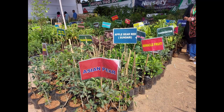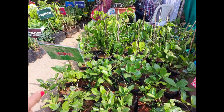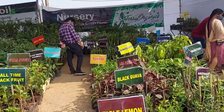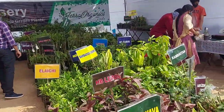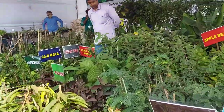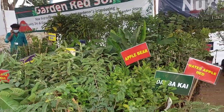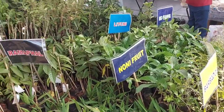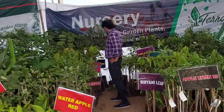Next, there are different kinds of fruit plants and medicinal plants. There are also many name plates. There are also many fruit plants available including apple and pear varieties.